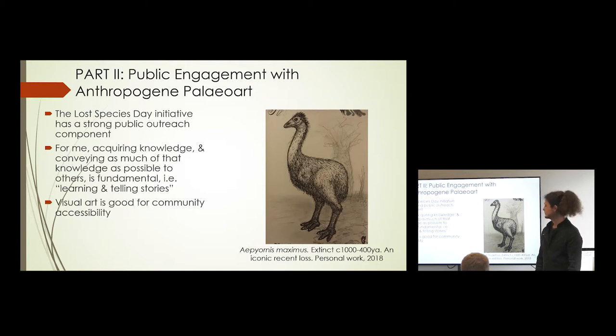People do seem to connect with it. One girl said 'dodos aren't extinct, they're alive in my heart,' which was quite sweet. For me, acquiring knowledge and conveying as much of that knowledge as possible to others is what Lost Species Day is about — it's an initiative without any overarching structure, so some people see it very differently. But for me, the learning and telling stories part is the important bit, because it makes it more real, and the more you know, the more valuable it is to consider anthropogenic extinctions.